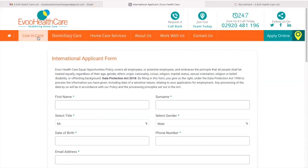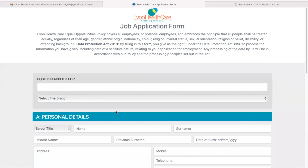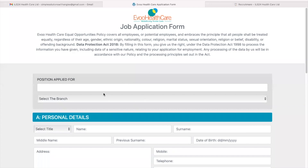Here are the care services that they offer. Let's click live-in care. Evo Healthcare is continually looking to recruit compassionate, caring individuals with good core values to join their dedicated staff team. International applicants are welcome. So if you're interested in live-in care, apply online today. Here's the application form for this specific job.